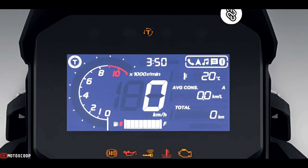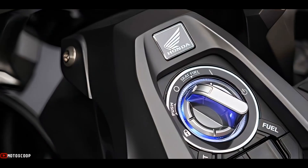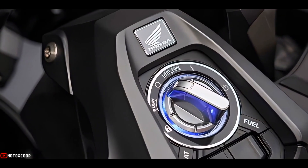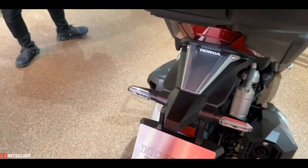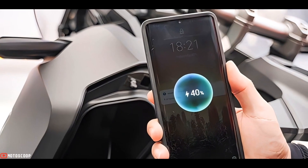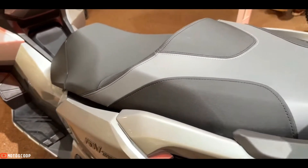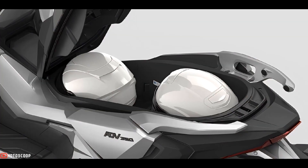It also has a keyless ignition and a smart key with an answer-back feature. The smart key also controls the smart top box that comes as an added option. A USB-C charging port is installed in the front glove box, and the 48-liter under-seat compartment has space enough for two full-face helmets.